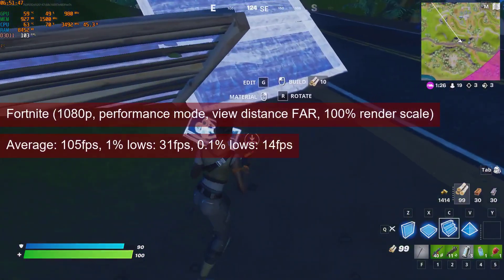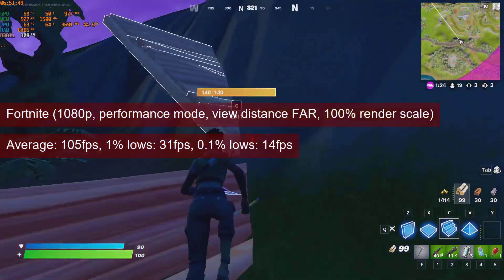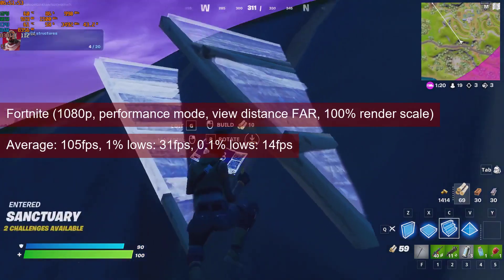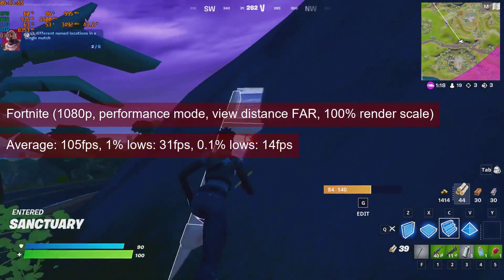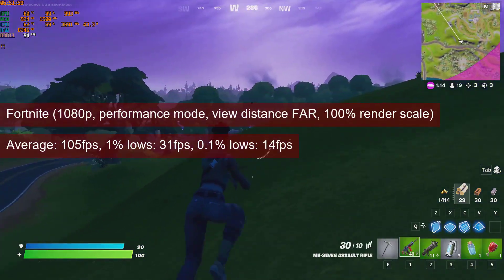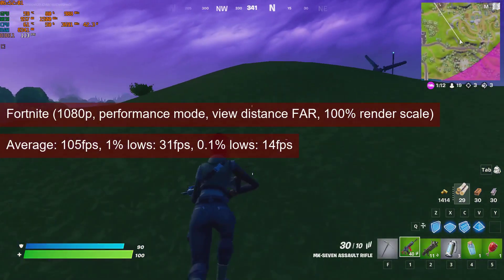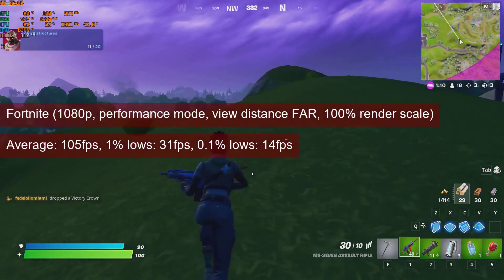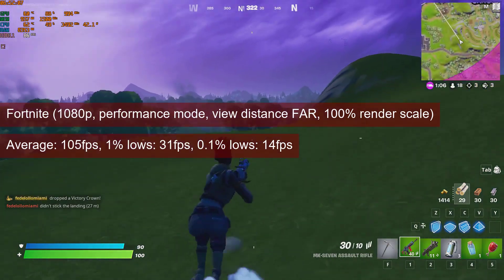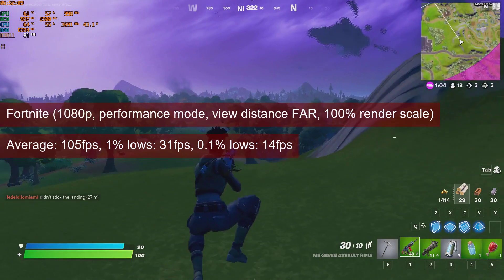Fortnite reached an average of 105fps with 1% lows of 31. And despite the last number, the game experience is good at 1080p performance mode and far view distance. With the R7-260, you may use a view distance of epic to get some competitive advantage, and to cure the LOD bugs that affect some of the vegetation.